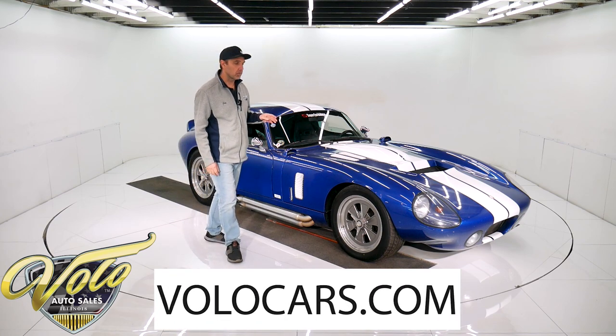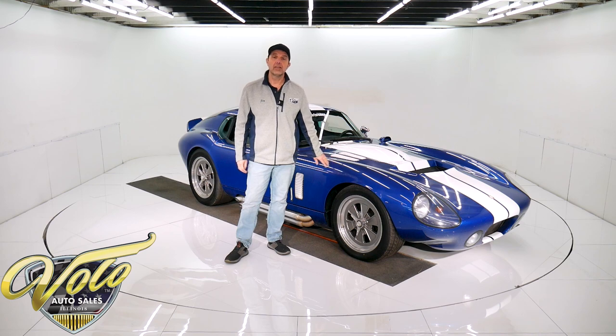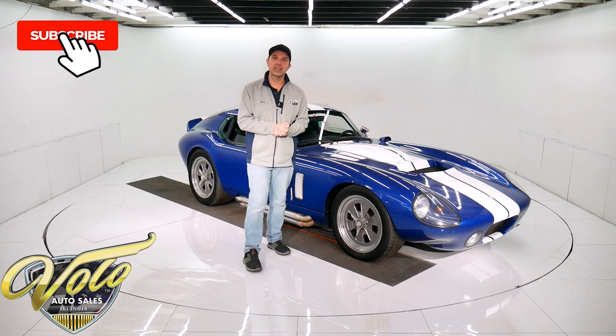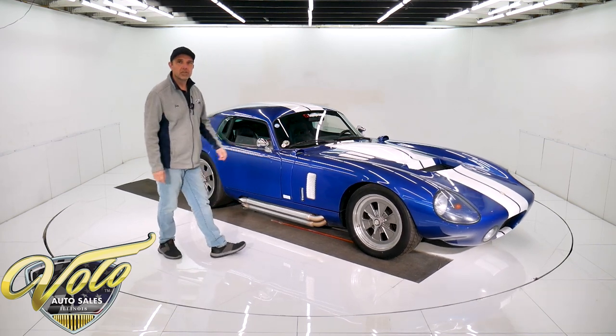Go to volocars.com — that's where you get all the specs, pricing, and photos of this car and a few hundred other collector cars that are all for sale. Right now, why don't you put on your racing gloves and go with me for a spin in this 1965 Superformance.